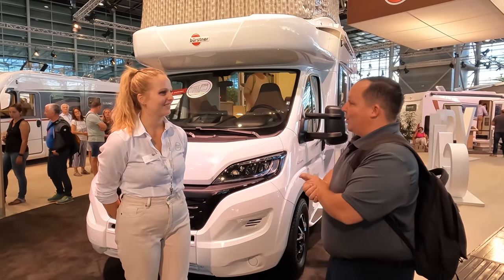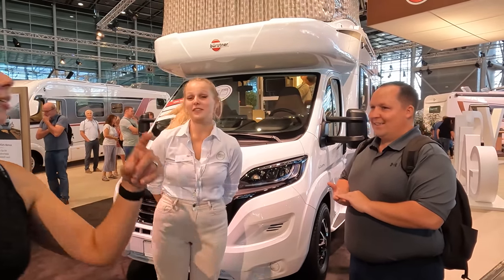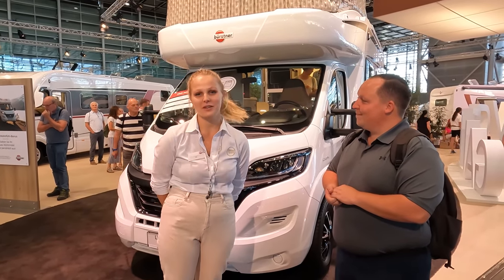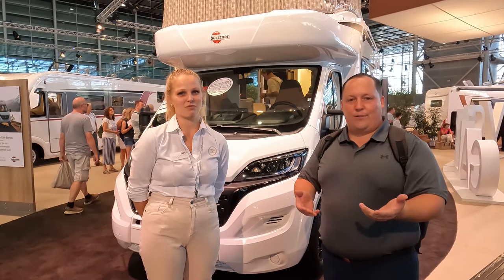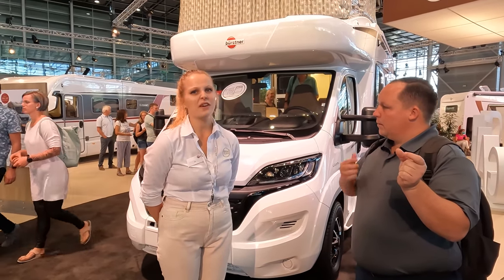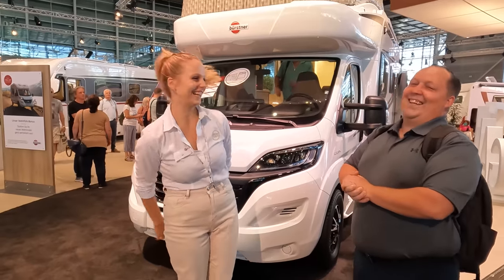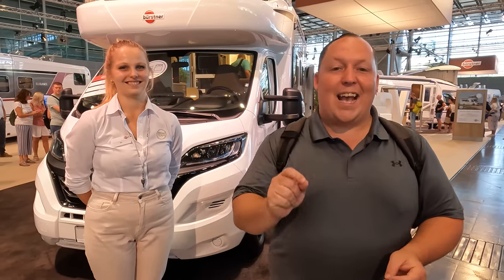Eva, thank you so much for showing us this awesome motorhome. Anything else you want to say to America? Basically Bürstner is a German brand, so we are working with German engineering systems. Feel free to come, give us a shout, say hello — we'll be happy to show you around. If you guys are interested in buying one, we have their website linked below. They do have dealerships — find a dealership on their website. Make sure you join us next weekend for another live episode of Matt's RV Reviews Europe Edition.